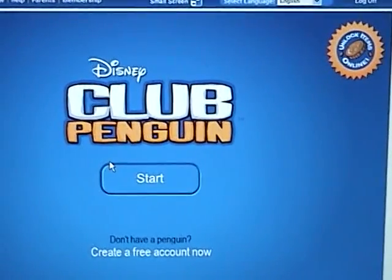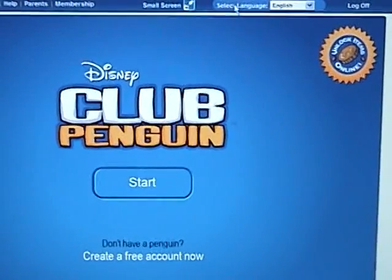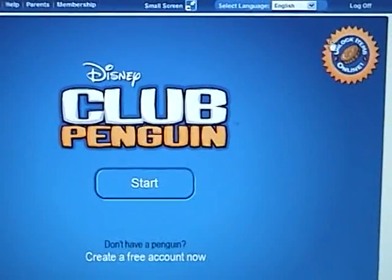So we're just at the normal login screen. You'll notice this little symbol at the upper right-hand corner that says Unlock Items Online.